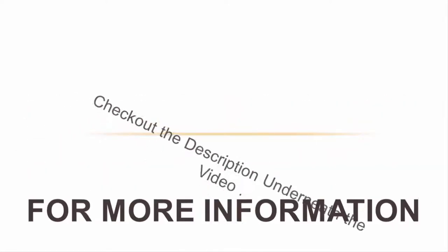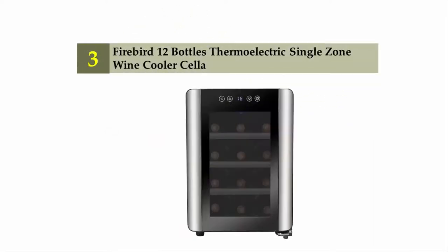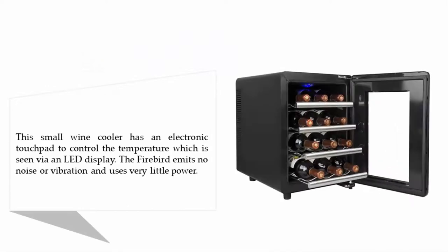Halfway through our list at number three: the Firebird 12-bottle thermoelectric single zone wine cooler. This small wine cooler has an electronic touchpad to control the temperature, which is seen via an LED display. The Firebird emits no noise or vibration and uses very little power.